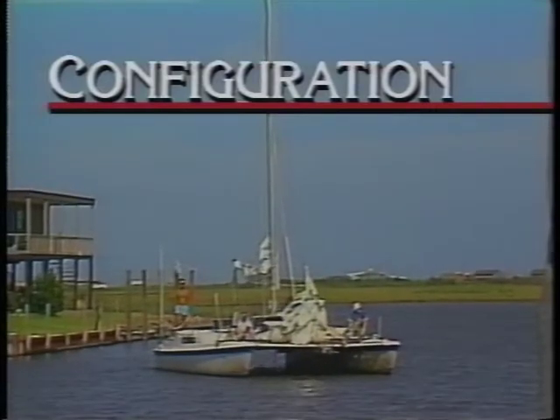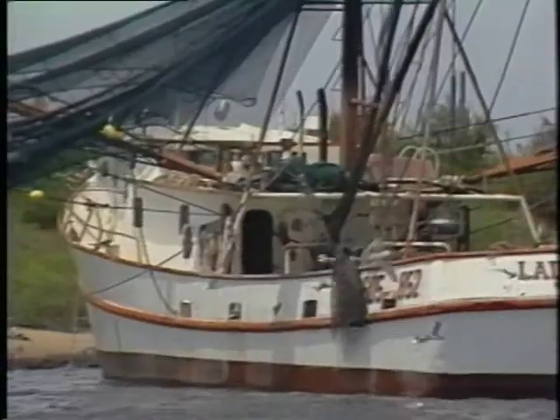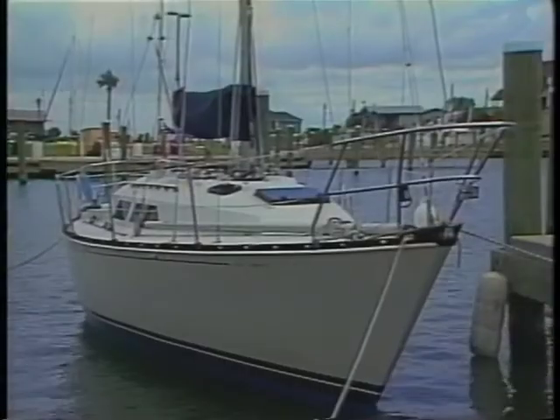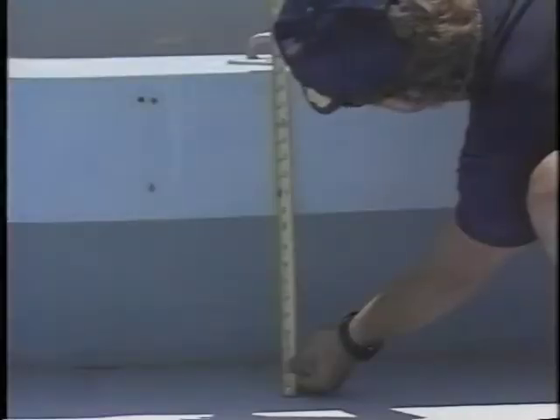Another means to the same end is understanding vessel configurations — in other words, knowing what's normal for a particular type of vessel. Let's look at a few examples. Changes in hull configuration are common ways to disguise hidden compartments. Here's a vessel with a raised deck — notice the poor spacing around the edges.